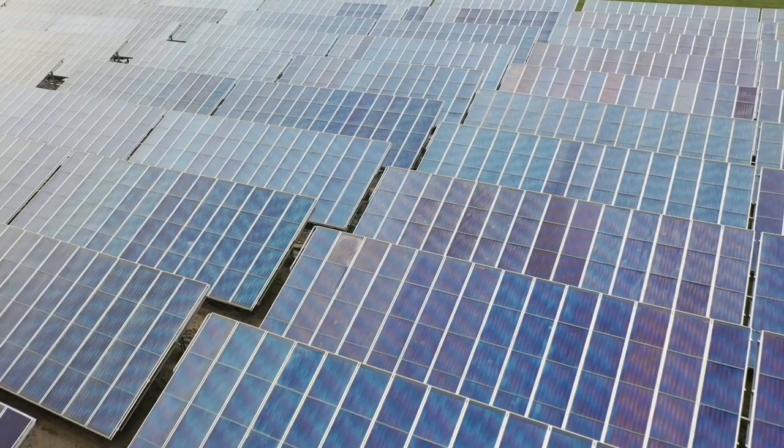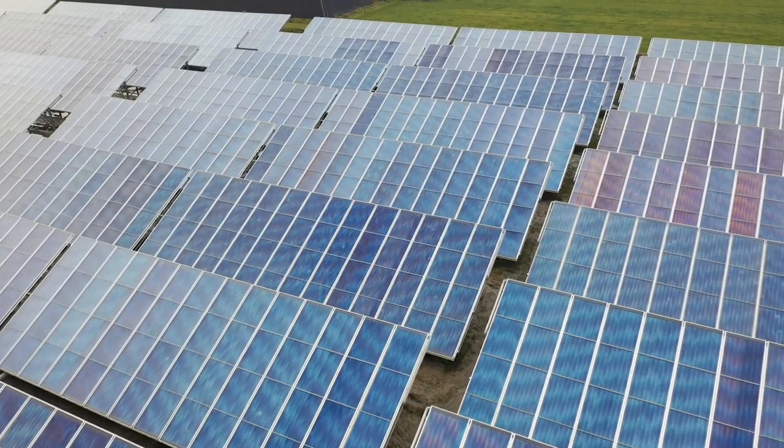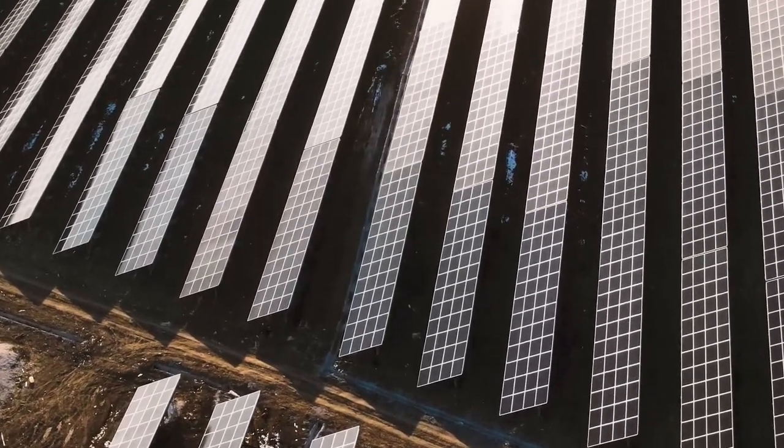As part of the second phase of Hawaiian Electric's shared solar program, the company announced one new project for Oahu and four new projects on Hawaii Island. On Oahu, the project will be developed by Savio Solar Power Solutions in Maili. On Hawaii Island, two projects are